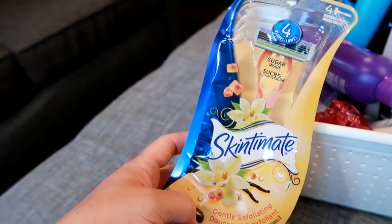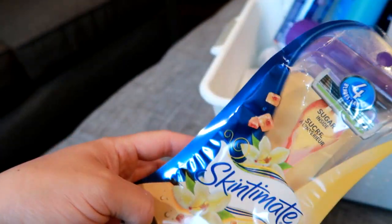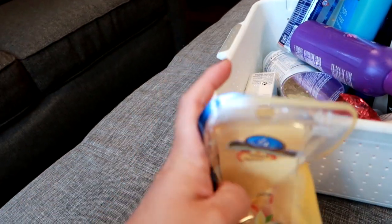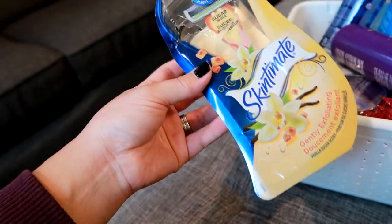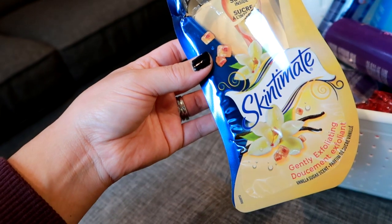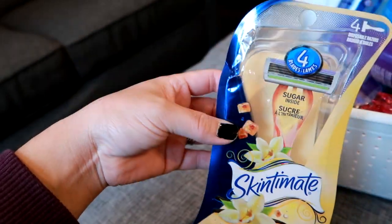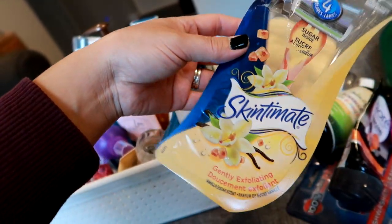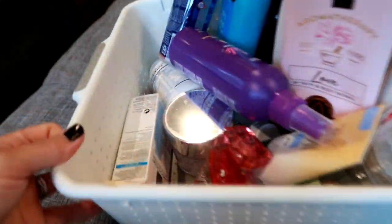I went through this four-pack of Skintimate gently exfoliating vanilla-scented razors. I personally did not care for these — I did use all four of them but I prefer the Schick Quattro, the five-blade one where you just buy the razor heads. I will use up what I have left but I just didn't think they were that great — they weren't as smooth, they just seemed eh. I won't be repurchasing those again.